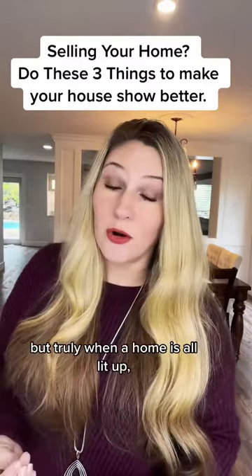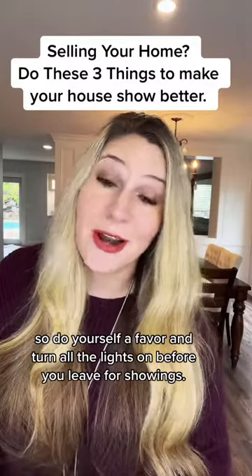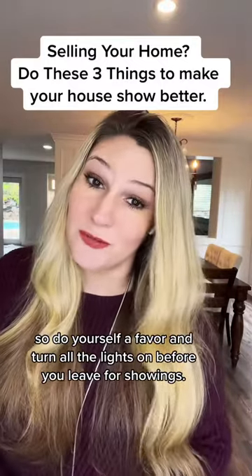But truly, when a home is all lit up, it shows so much better. So do yourself a favor and turn all the lights on before you leave for the showing.